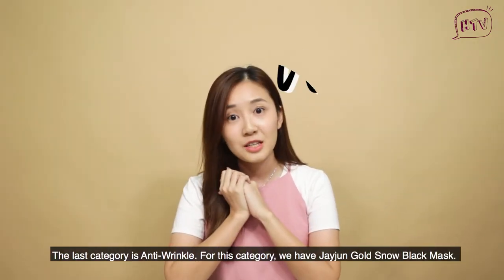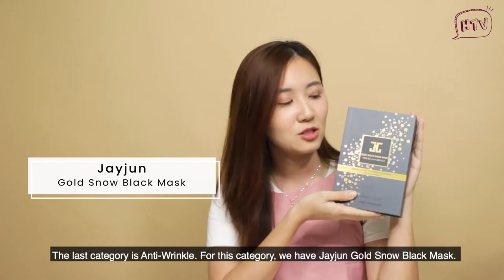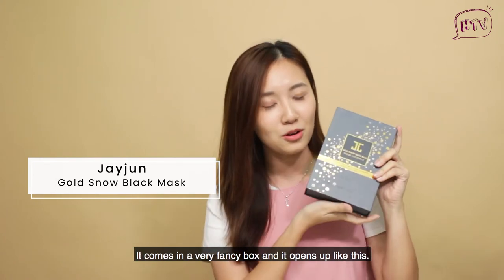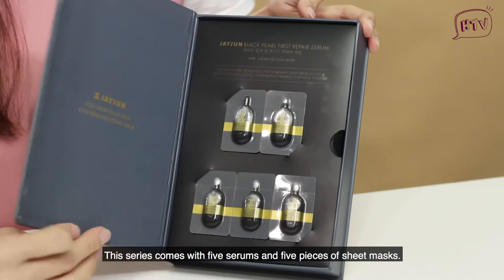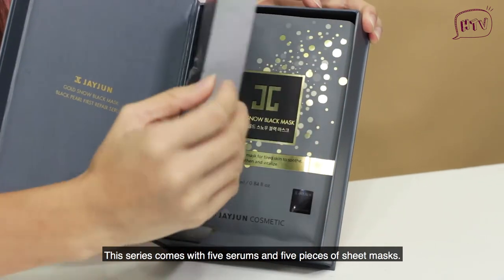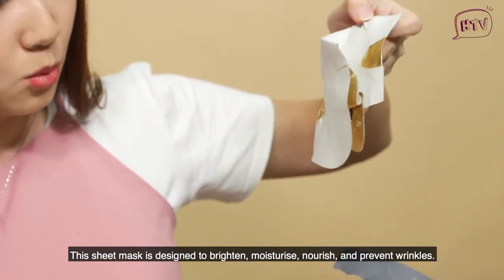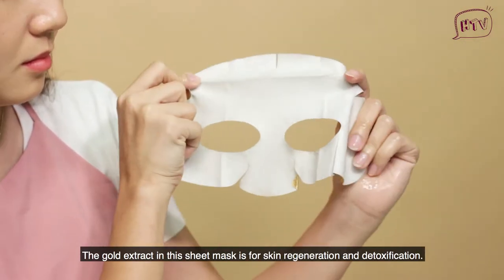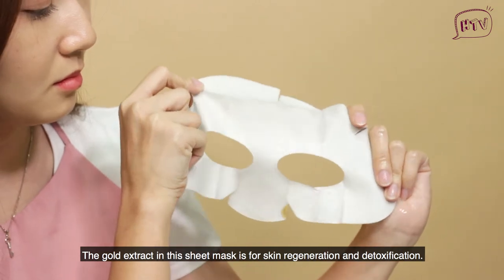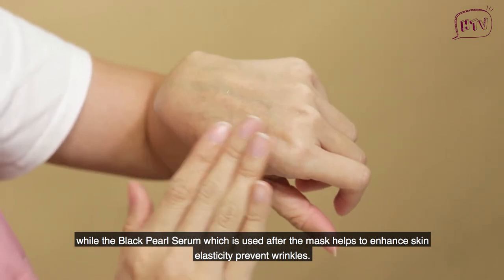For the last category, it's for anti-wrinkle. We have the Jejun Gold Snow Black Mask, which comes in a very fancy box. This series comes with 5 serums and 5 pieces of mask sheet. The mask sheet is designed to brighten, moisturize, nourish, and prevent wrinkles. The gold extract in the sheet mask is for skin regeneration and detoxification. The Black Pearl serum, which is used after the mask, is designed to enhance skin elasticity and prevent wrinkles.